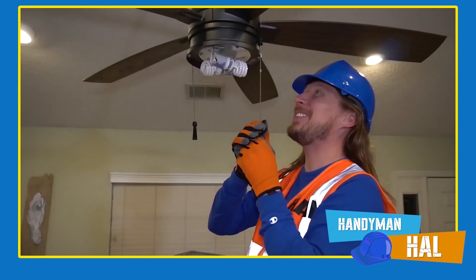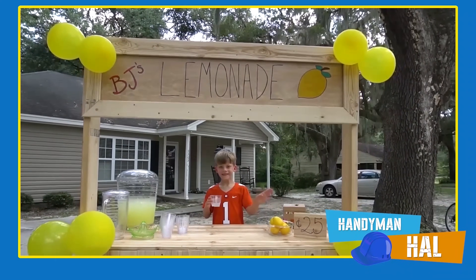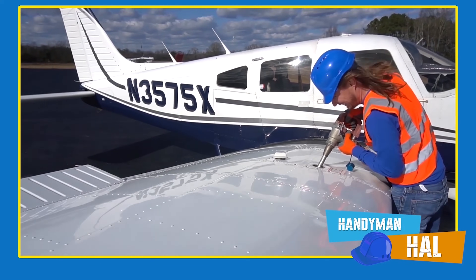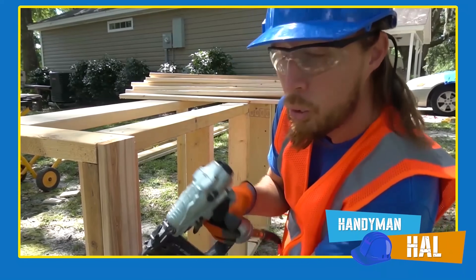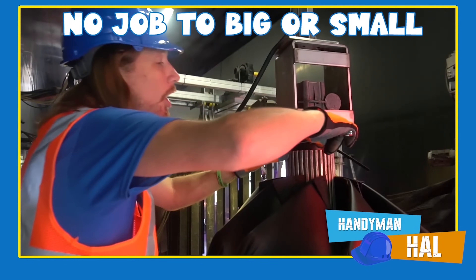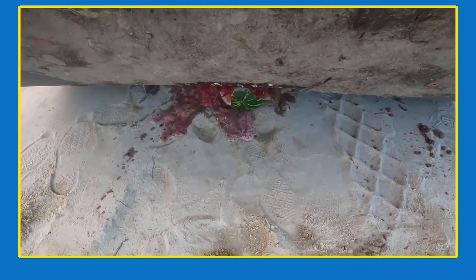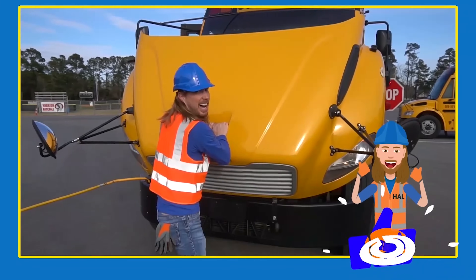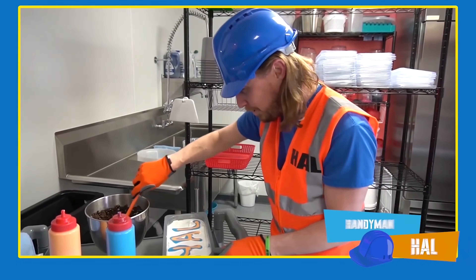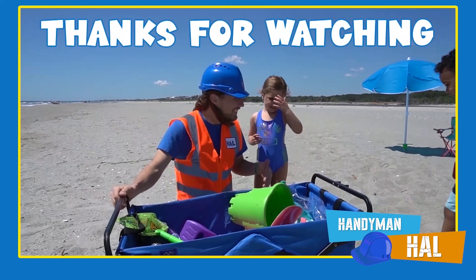Handyman Hal is your most trusted handyman for all your repair needs. Need an amazing lemonade stand? Help with learning shapes and colors? Trouble fueling your airplane? Handyman Hal can do it all — no job is too big or small. Whether your car wash needs repair or you need to get rid of some expired groceries, you can count on Handyman Hal. Give him a call today — the handyman that's got a plan!